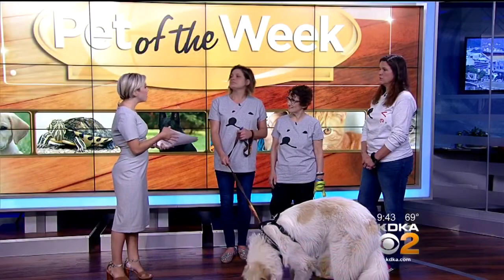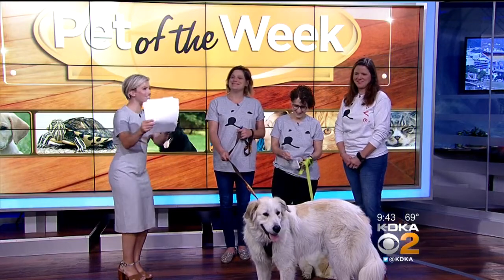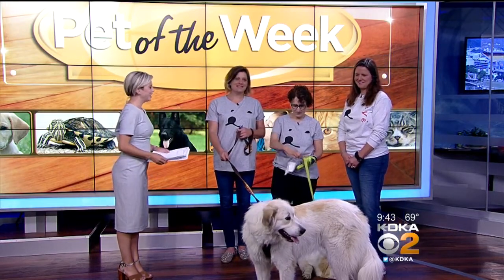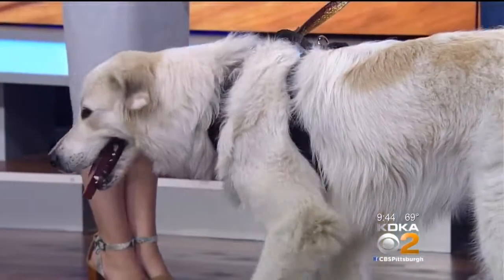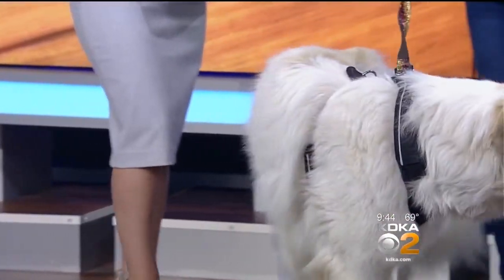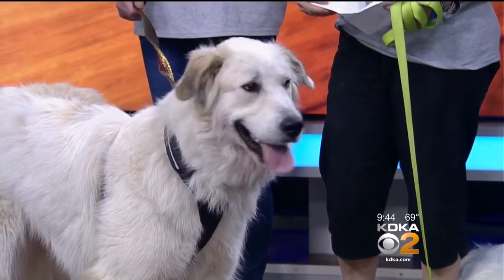You guys have some upcoming events too? Yes, we do. On July 21st and August 4th, we have trolleys and pup patrol down by the Gateway Clipper. Saturday, August 4th is Pittsburgh Veggie Fest at Allegheny Commons Park. And then September 15th, we'll be at Ladyburg Garden Center in Ohio.